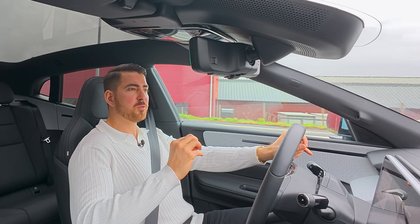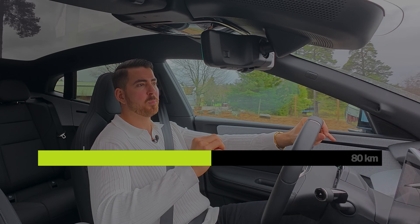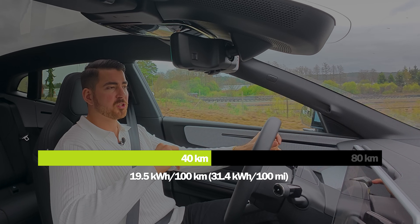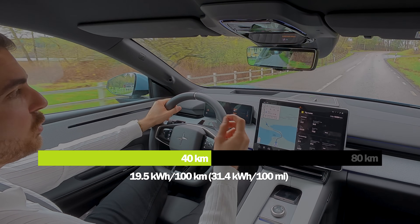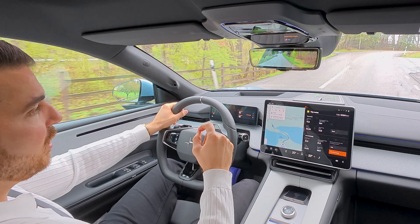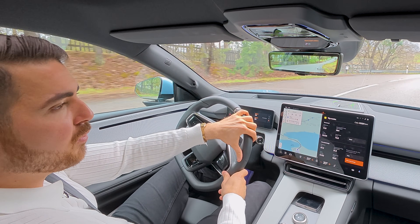I have just passed 40 kilometers and it's 19.5 kilowatt hours per 100 kilometers. It has a really big battery — 100 kilowatt hours gross capacity with a net capacity of 95 — so it will be interesting to see the total range of this vehicle.